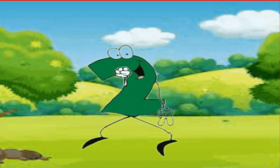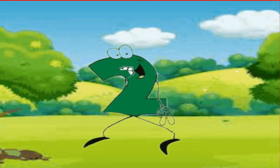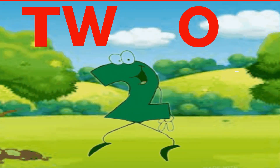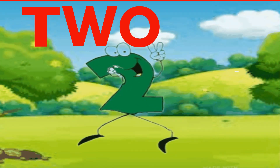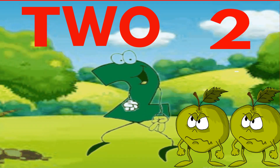Hi, I am number 2. Spell my name. T-W-O. 2. Repeat after me. T-W-O. 2. Great. Now let's count. 1, 2. Two apples.